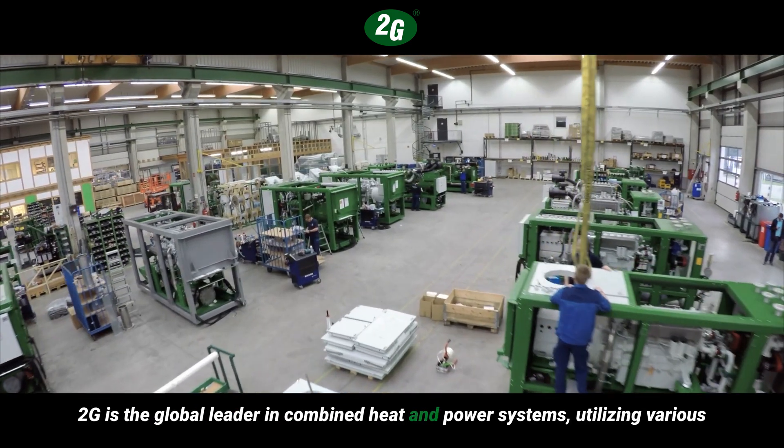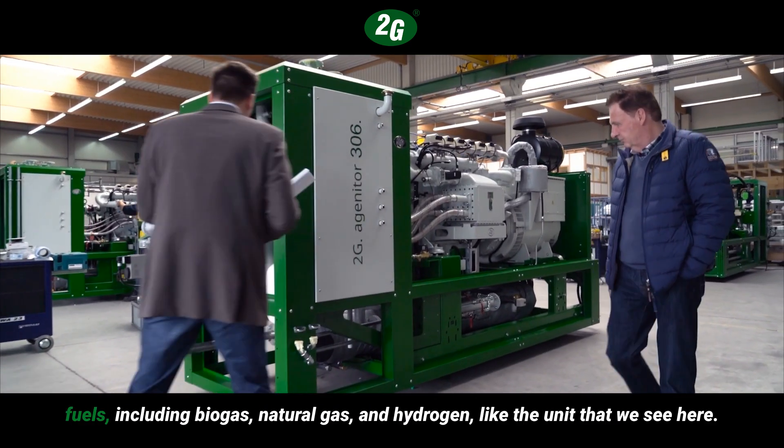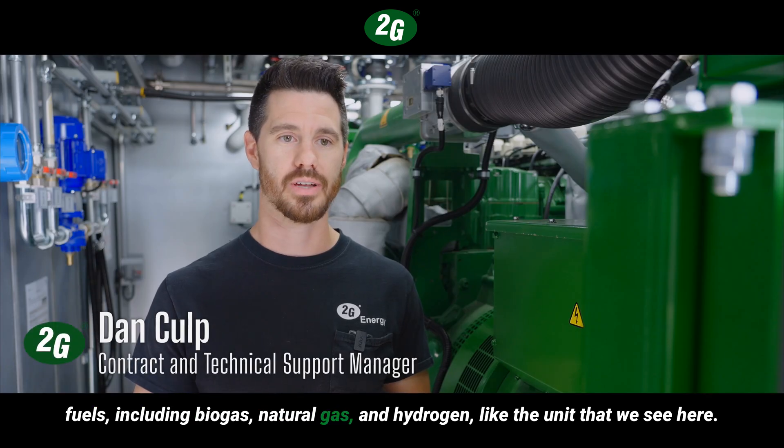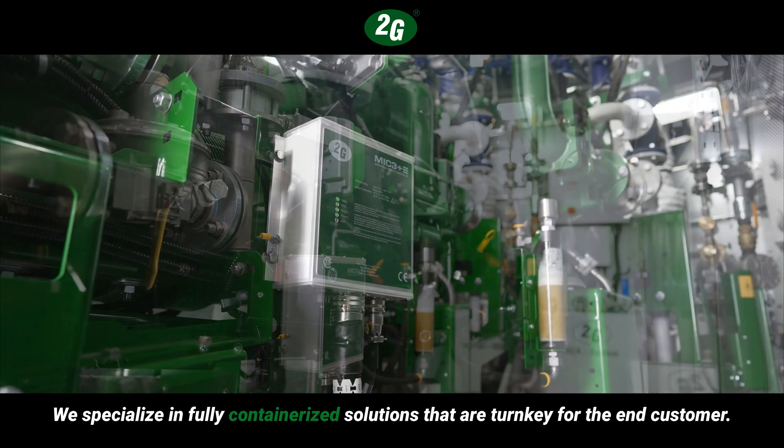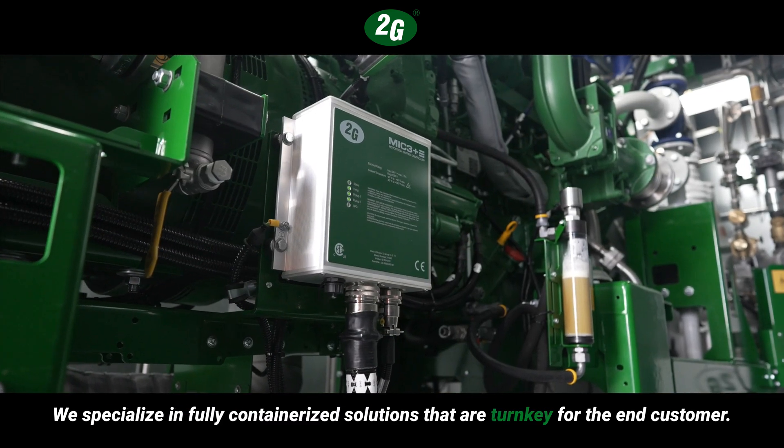2G is the global leader in combined heat and power systems utilizing various fuels including biogas, natural gas, and hydrogen. Like the unit that we see here, we specialize in fully containerized solutions that are turnkey for the end customer.